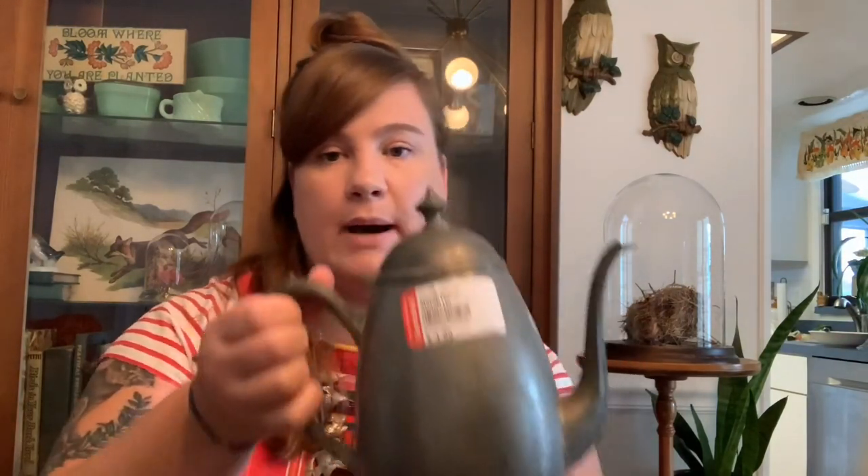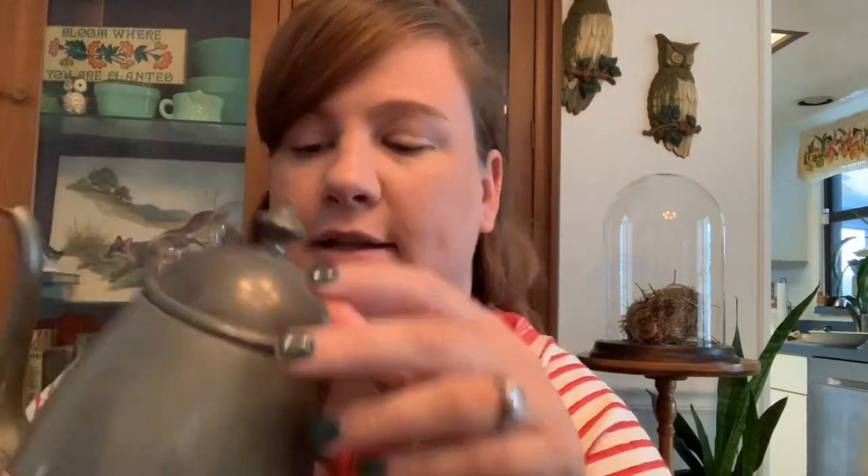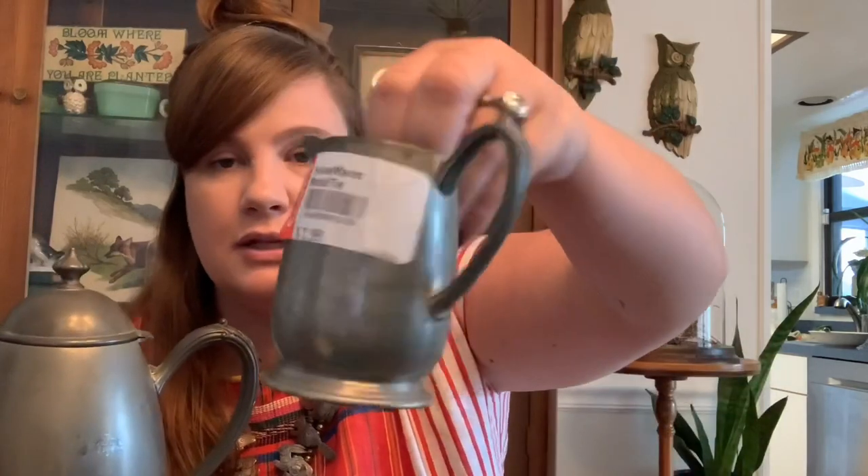Then I got this little pewter teapot — I just thought he was really cool. I really liked the details on the handle, and he does have a maker's mark on the bottom, which is nice. He's by New Amsterdam Silver Company and he is pewter. I also have the matching little creamer and the sugar dish, so I'm gonna sell these three as a set.